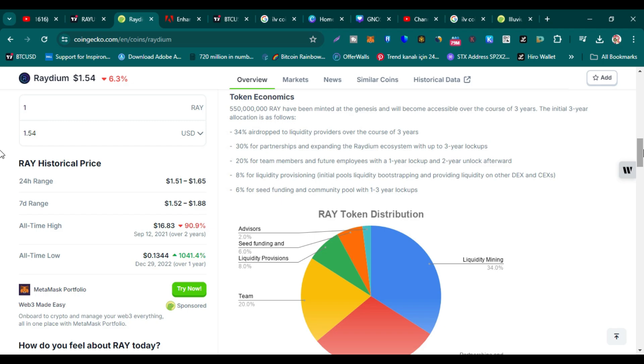Maximum profit is what I am expecting from this token. Right now, its all-time high price is $16.83 and its lowest price ever paid is $0.13. Its overall return on investment is 1,041%, which is very nice. And here you can see it is still available at a 90% discounted price.